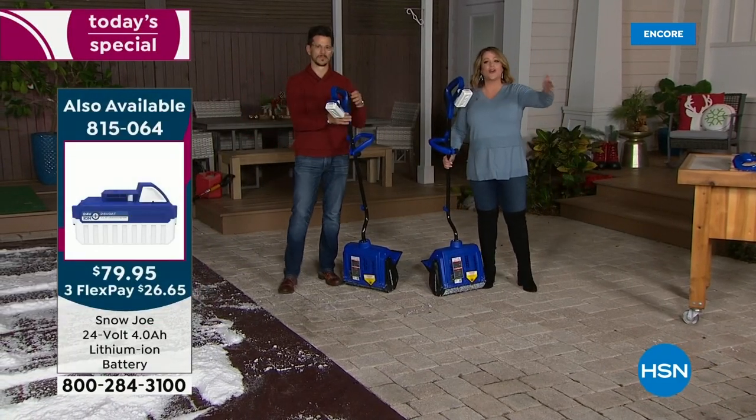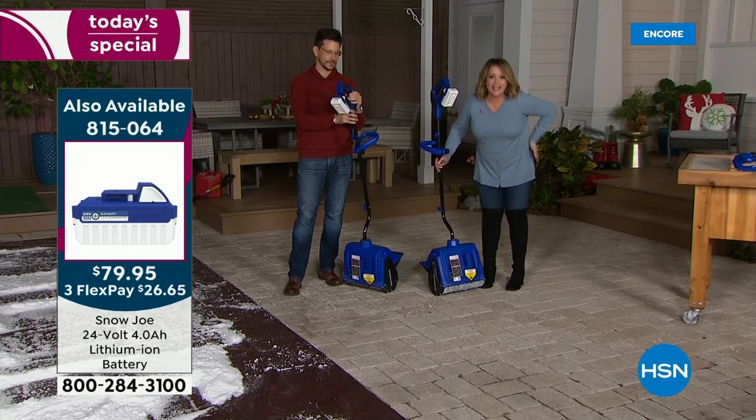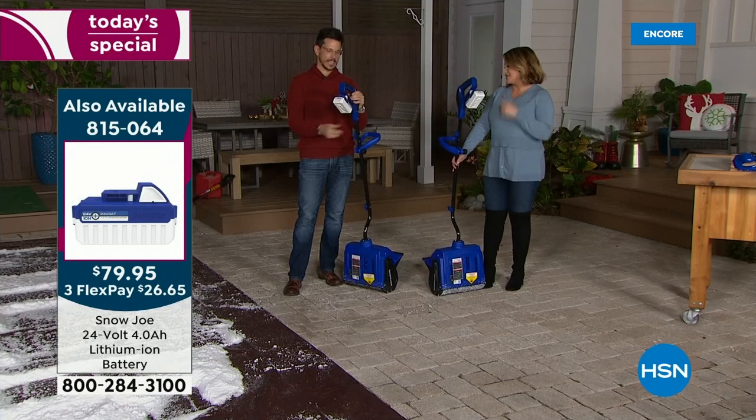You're going to work smarter, not harder. Spend less time in the cold and in the snow and possibly hurting your back, and do the things you actually love this holiday season.